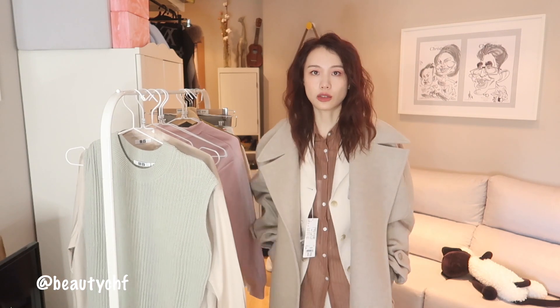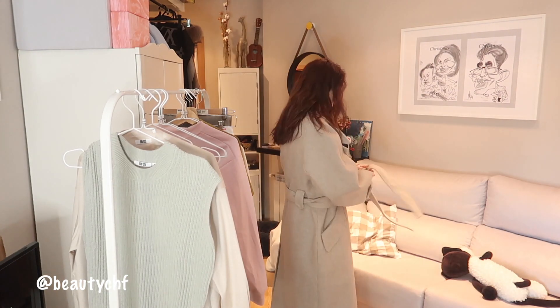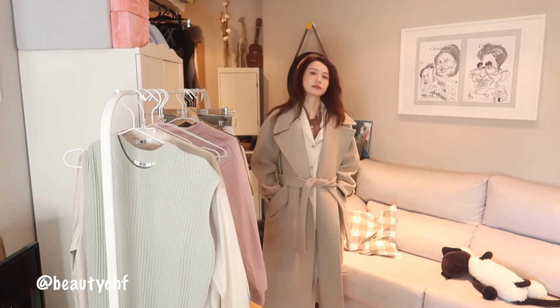有一点撞色的感觉，让颜色对比度稍微强一点。材料也是那种棉的，很舒服很亲肤，然后很轻的那种西装。我来给大家搭一个大衣在外面看一下，特别暖和。现在这个时间穿这个大衣还是很OK的，到了室内把大衣脱掉，要是正式场合它也OK的。